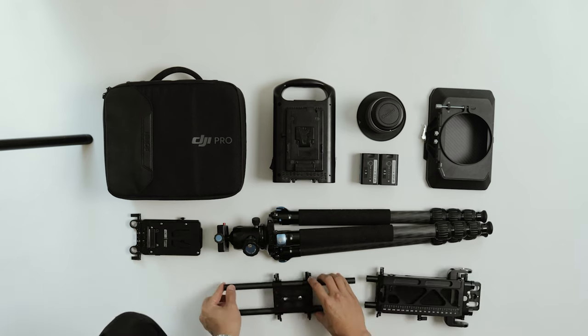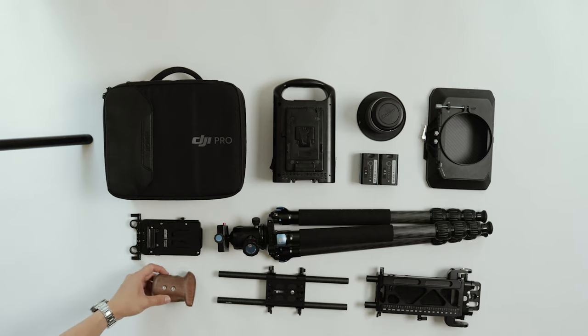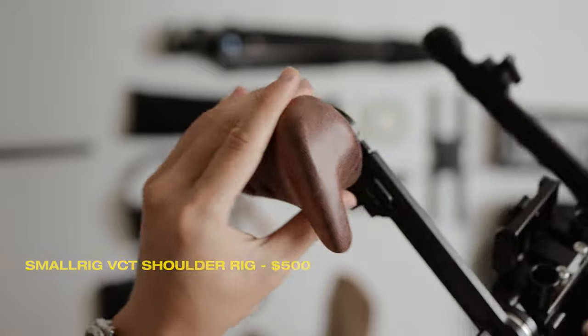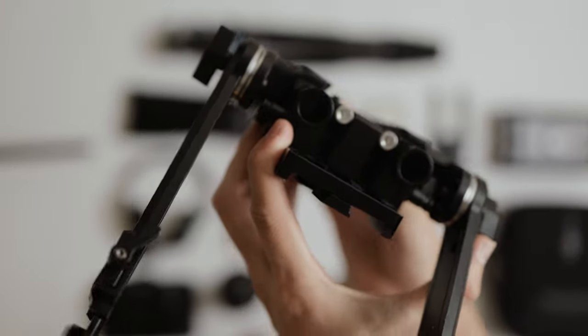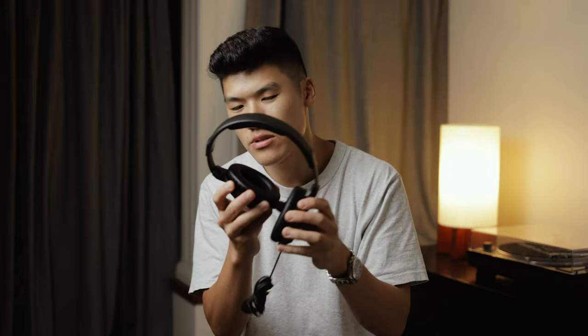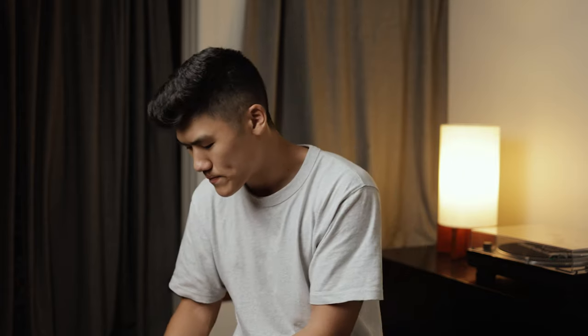Now for gear that doesn't usually go inside the cases. First is the shoulder rig — I used it for a documentary in London and Scotland, but since then haven't really used it. It kind of hurts my shoulder after a full day of shooting with it hiked up. I might give it one last go, but it'll probably be in the not-keep pile. Next are the Sennheiser HD 200 headphones — decent monitoring under a hundred dollars, but they don't fold up, so they might go too.